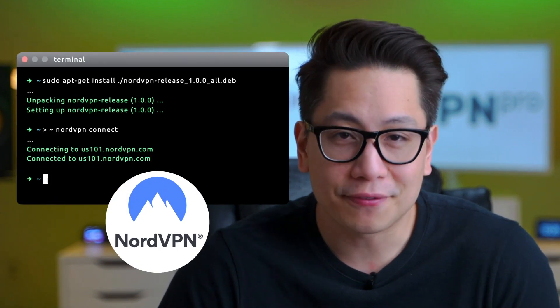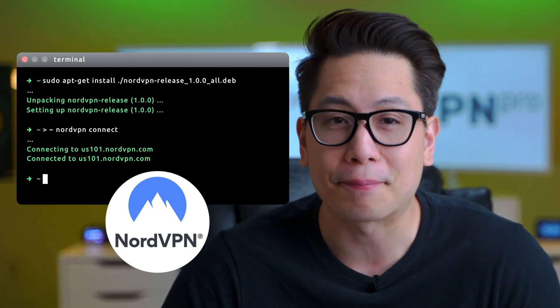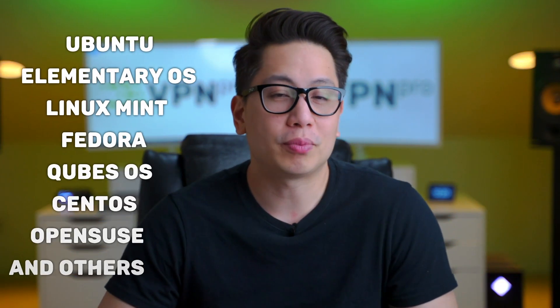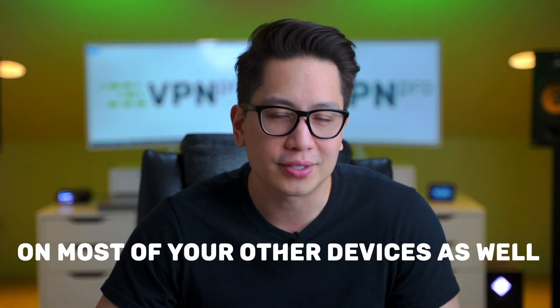NordVPN Linux is command line based. A graphical interface would be welcome, but at least it's still a feature-packed app. NordVPN supports most of the popular distros and you'll be able to use it on most of your other devices as well. It offers six simultaneous connections.